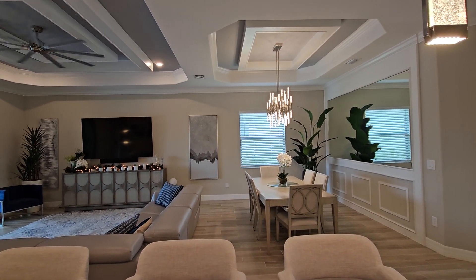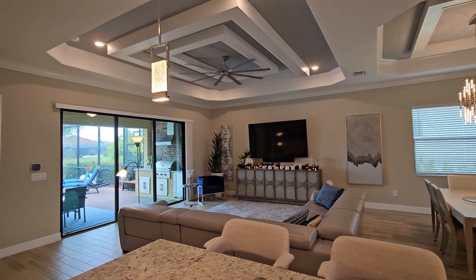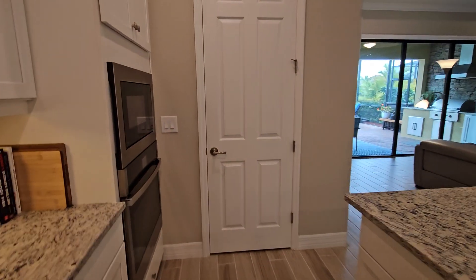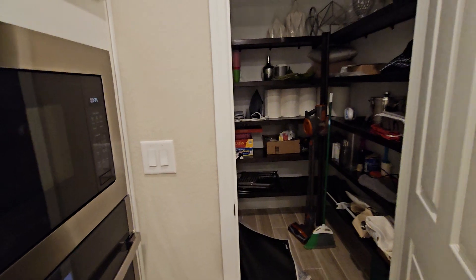Notice all the trim and woodworking, not only on the walls but also in the tray ceilings — it's a really beautiful home. You've got the wall oven and microwave there, and a nice walk-in style pantry.